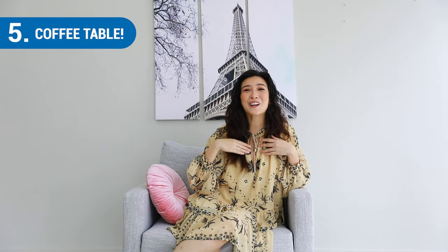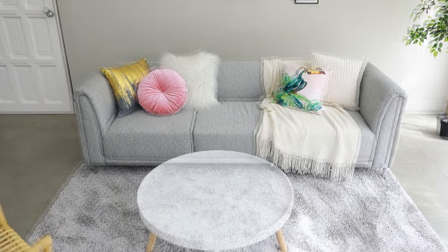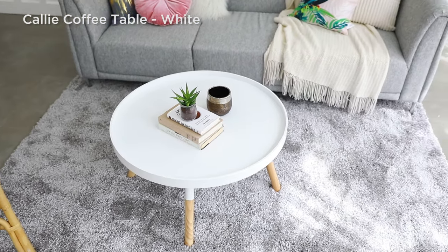And number five, coffee table. Rule of thumb: if your space is getting too angular, balance it with a curvy furniture piece. So for sectional gray sofas, opt for a round coffee table like this one.